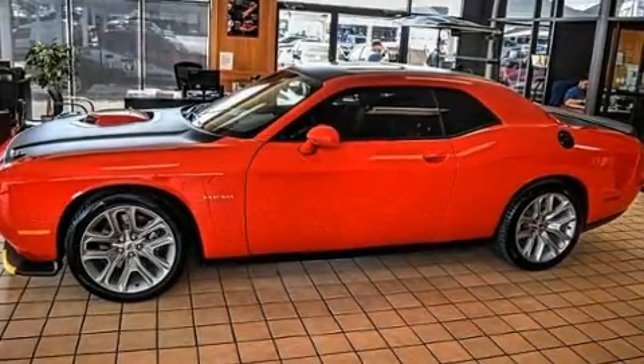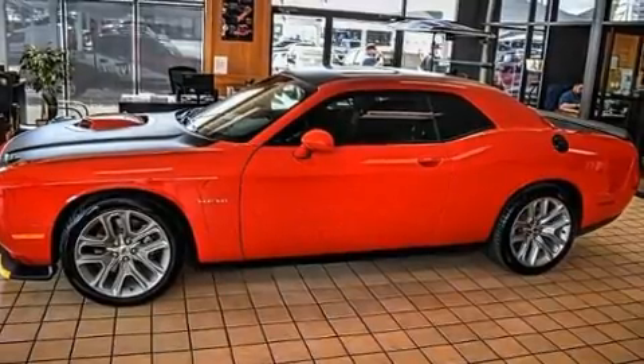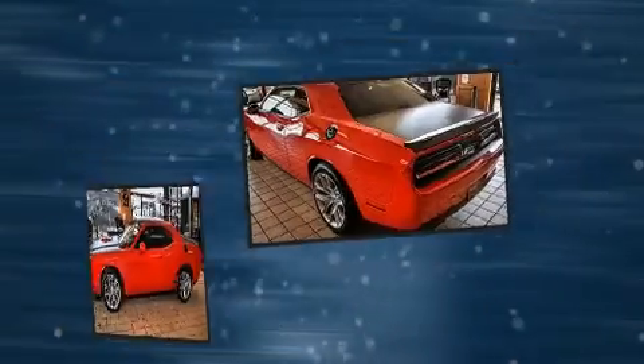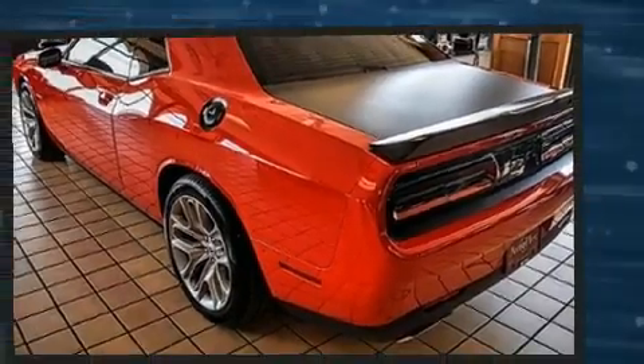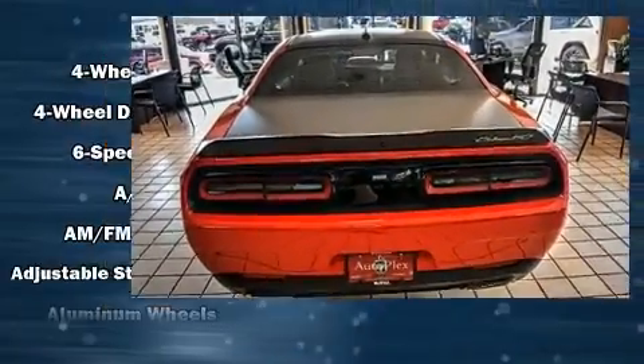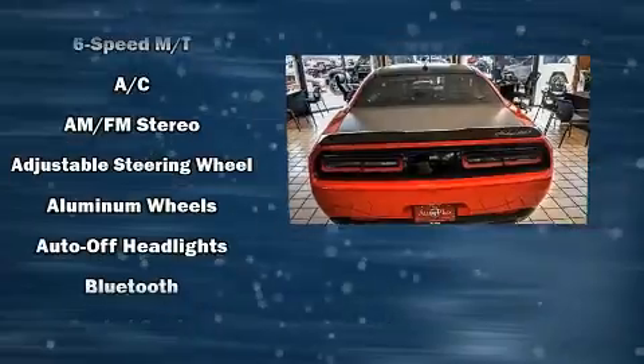The 2020 Dodge Challenger. Dodge made sure to keep road handling and sportiness at the top of its priority list. Smooth gear shifts are achieved thanks to the powerful eight-cylinder engine, and for added security, dynamic stability control supplements the drivetrain.